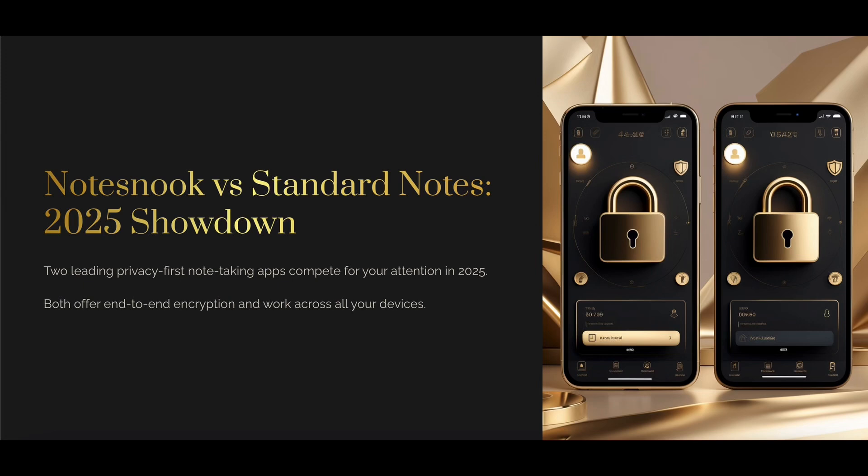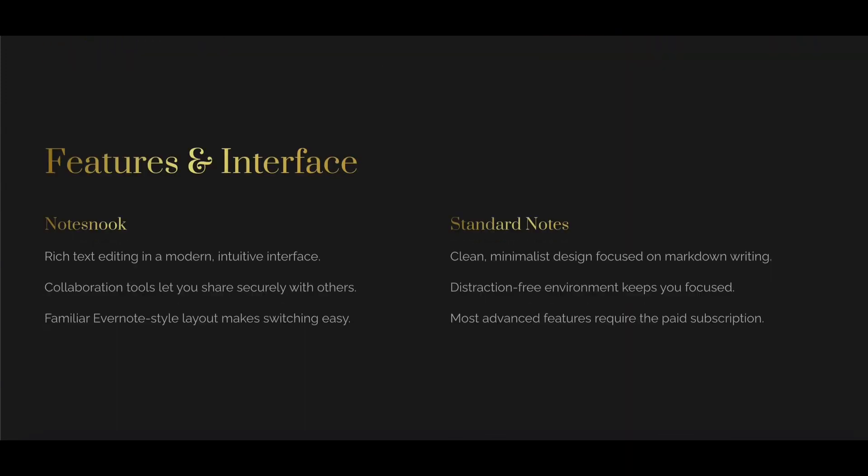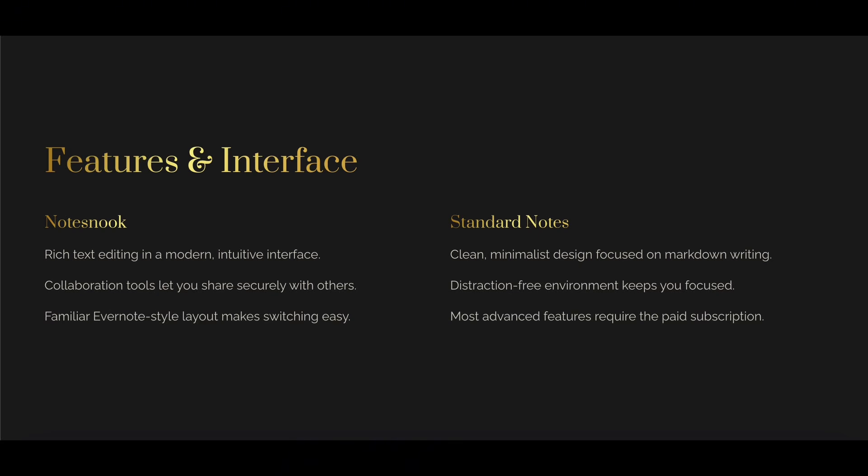Notesnook offers end-to-end encryption out of the box, a built-in markdown editor, tags, notebooks, and offline support. It syncs across platforms with ease, has a great UX, and supports exporting to PDF, Markdown, and HTML.